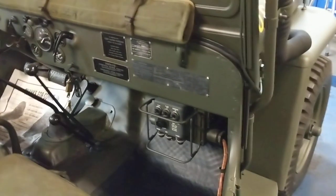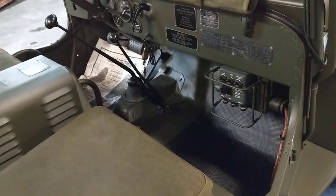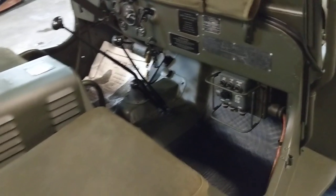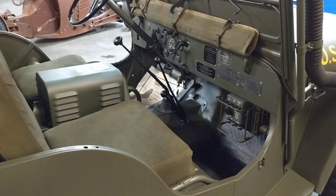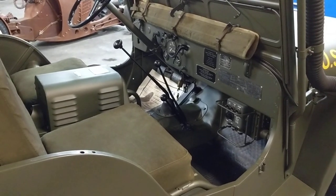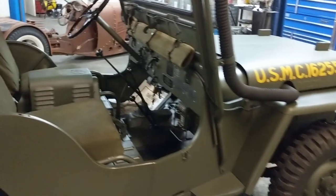Underneath the dash is the remote unit — this is where you would control the radio from the passenger seat. Imagine doing a water landing in combat under fire, sitting in the passenger seat, with a morse code unit strapped to your thigh, tapping morse code to a ship or surrounding unit for support. That's what this Jeep would have been doing.